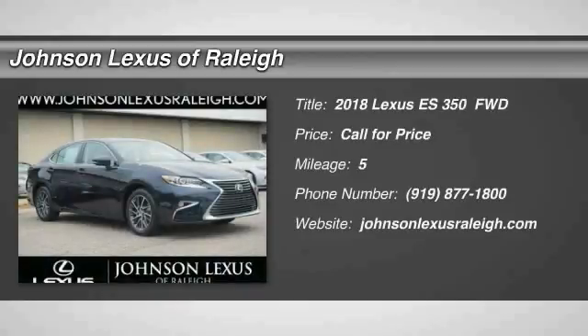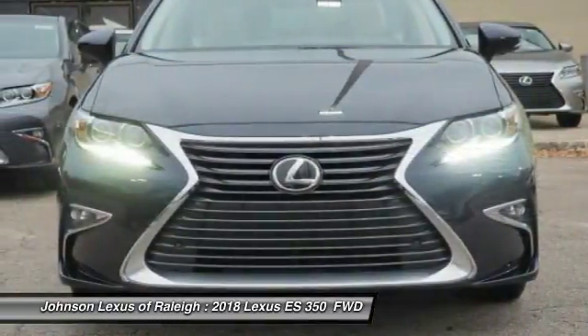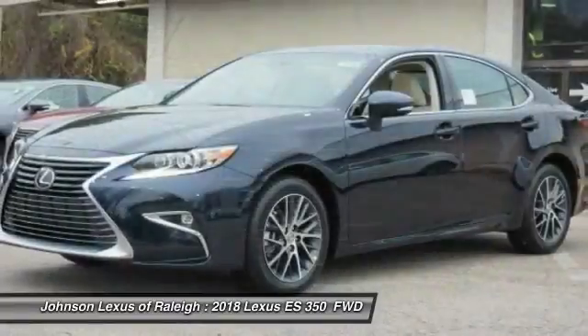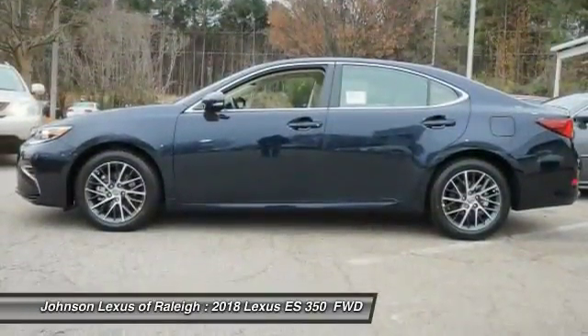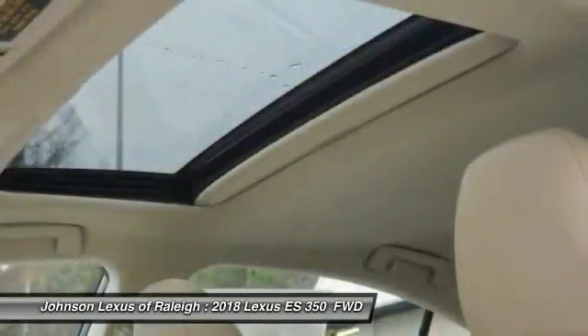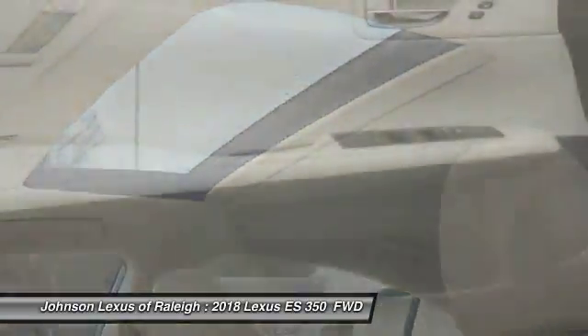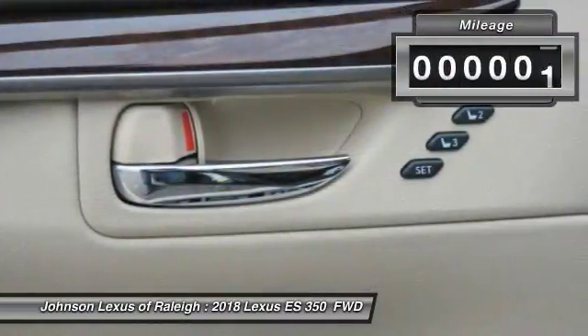Stop by and take a look at the 2018 ES350. The Lexus ES350 is a sophisticated combination of distinctive styling, luxury, and smooth performance. A 3.5 liter V6 engine propels the ES from 0 to 60 miles per hour in 6.8 seconds, and the countless standard interior features transport you to a new level of luxury and convenience.